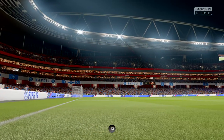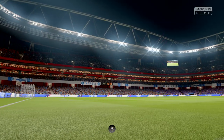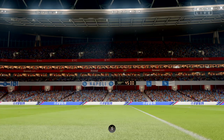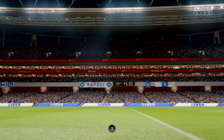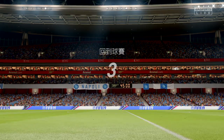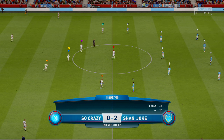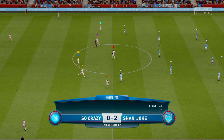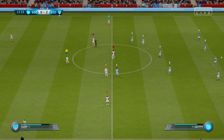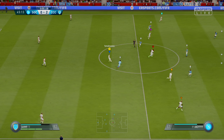Halftime here and no doubt there will be some strong words in the dressing room. And it's time now for the start of the second half.